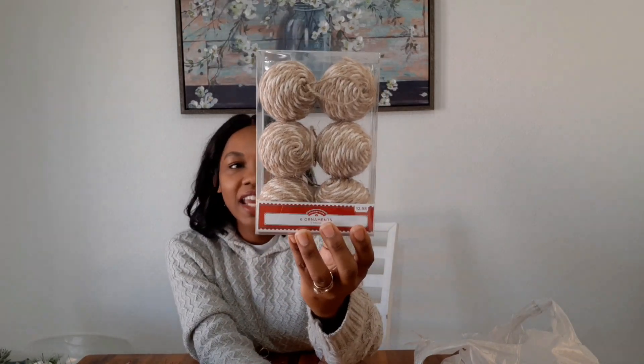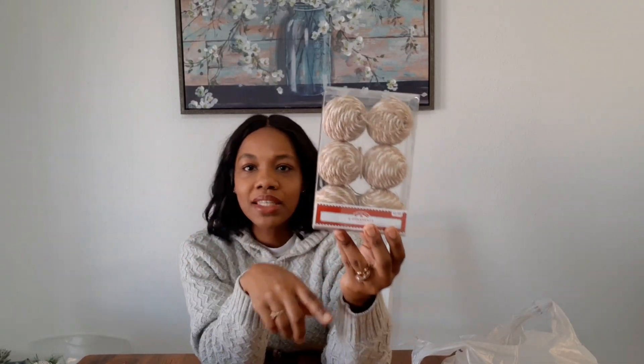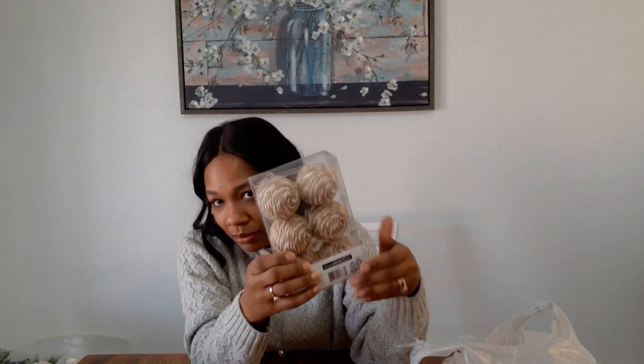I also got these neutral ornaments — they were $2.98, so about three dollars. They have that jute twine nautical rope type texture on them. I have a ton of nautical rope and jute twine around my home, so these fit perfectly. For three dollars and six balls I couldn't even make them for this price, so I grabbed them up. I like that they have both dark and light tones — they'll go great with the neutral, rustic farmhouse theme I'm going for.